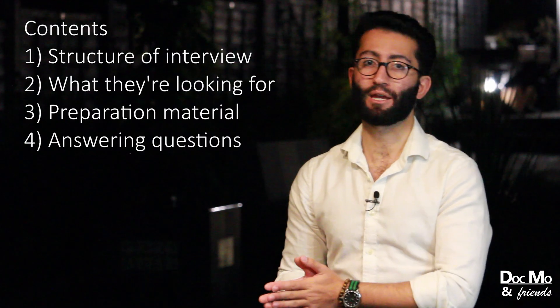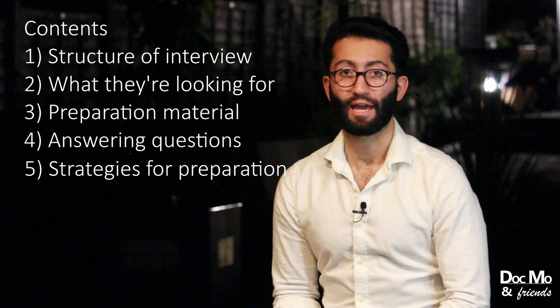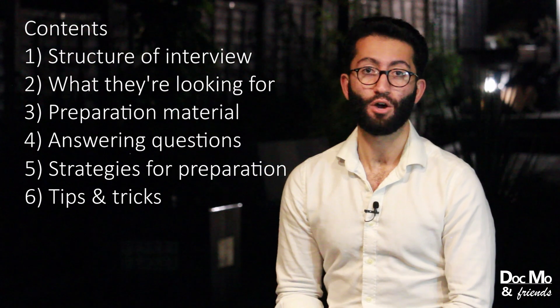Then we'll move on to what the preparation material is and what I found useful when I was preparing for these interviews, where I got all of my content from. And then we'll move on to the bulk of this video where we'll be talking about the structure for dealing with sick patients and how you will answer the questions that come up in the interview. And then we'll go over the strategies for preparation and tips and tricks for the clinical interview as part of the AFP.